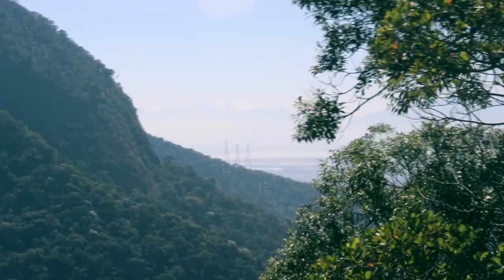We are here at the Cumeira viewpoint and I'm going to show you a little bit what we can see from this viewpoint in the forest sector of the Tijuca National Park.